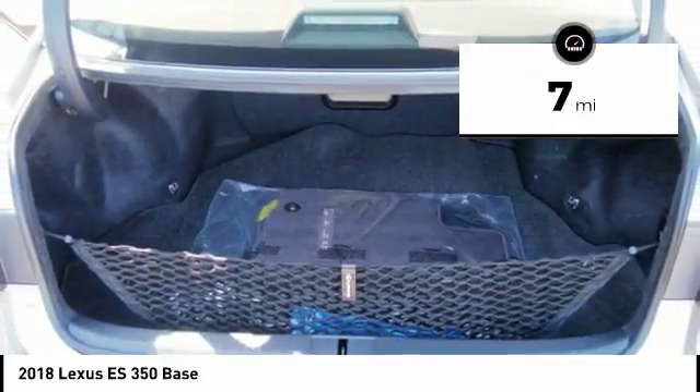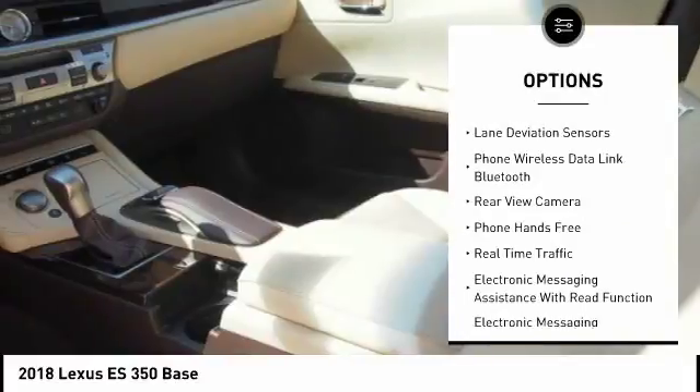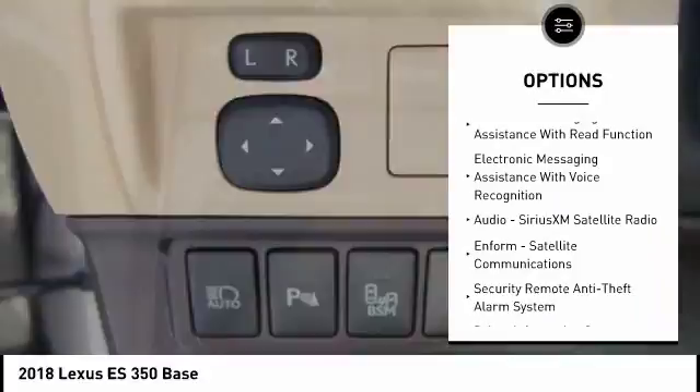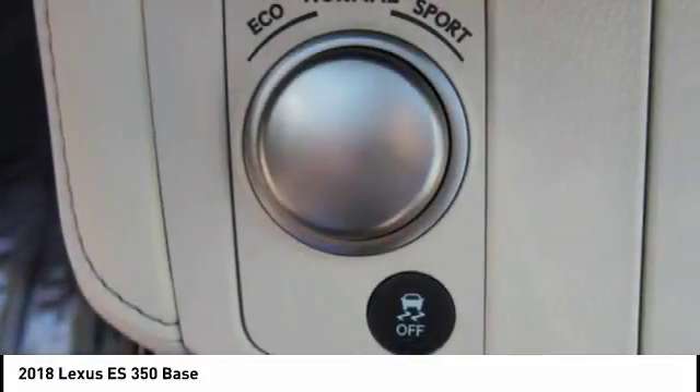Here are some of this vehicle's great options: traction control, stability control, airbags, front knee airbag, fog lights, power brakes, clock, trip computer, child safety locks, electronic brake force distribution, and rear floor mats.